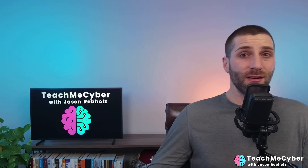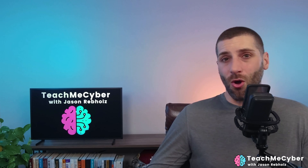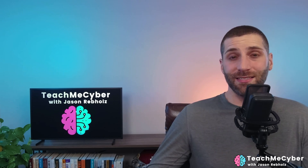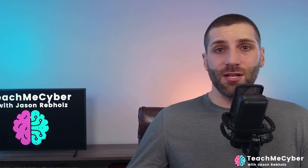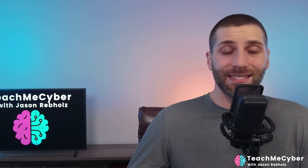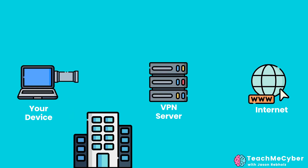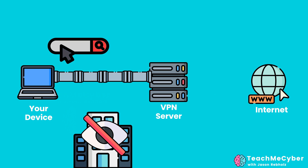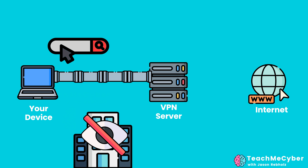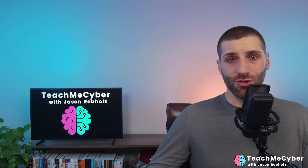This is important because your internet service provider, or whoever you're connecting to the internet with, is going to see all the different webpages that you access, even if it's over an encrypted tunnel — because it's looking at where the destination is going. When you're using a VPN, the only thing the ISP is going to see is that you're connecting to a VPN server. They can't see what websites you're trying to view, so if you don't want people to see what websites you're going to, a VPN is a really good solution.